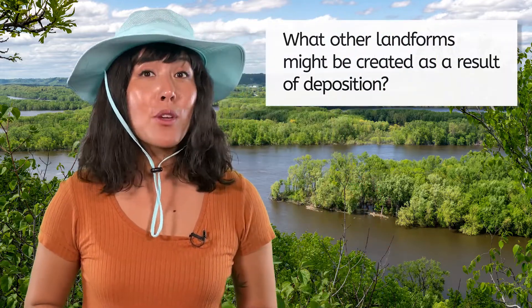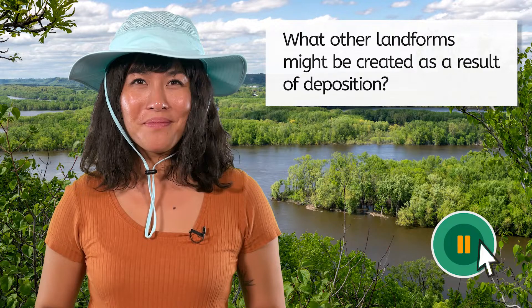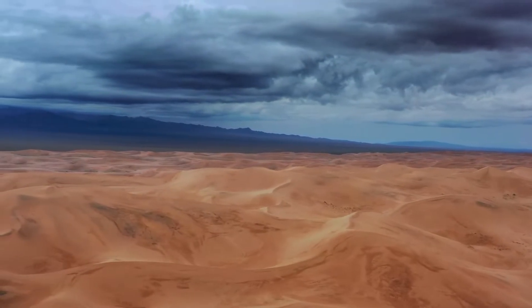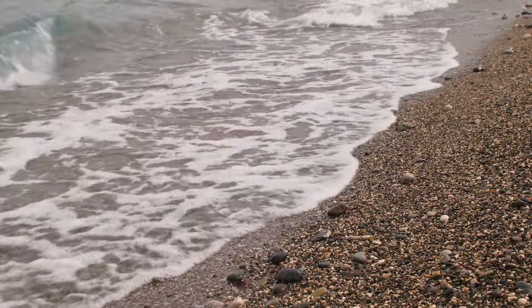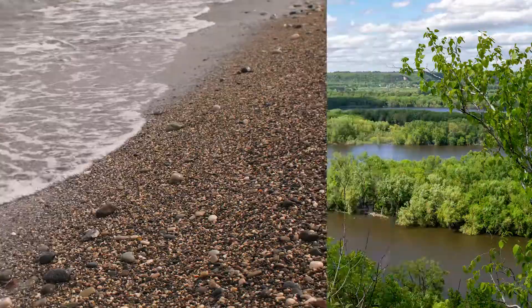But deltas like the Mississippi River Delta are just one way that deposition creates new landforms. Let's think back to our earlier mechanisms of erosion, such as wind and ocean waves. When sediment from these processes is picked up and deposited somewhere else, what landscapes might be created as a result? In deserts and coastal areas, wind plays a key role in deposition, forming sand dunes as it carries and deposits loose sand particles. Beaches are another example where waves deposit sand, pebbles, and shells along the shore. These landforms — deltas, dunes, and beaches — demonstrate the power of deposition in shaping the Earth's surface, showcasing how natural forces work together to create and transform landscapes.